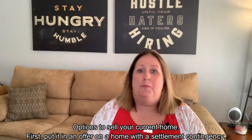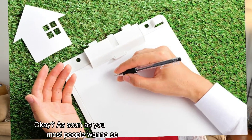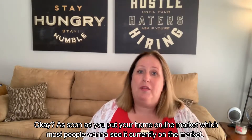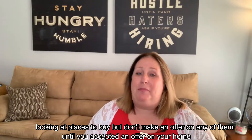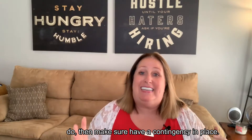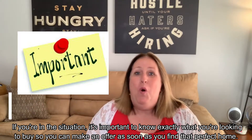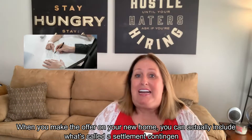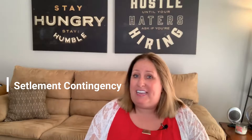Another option is to sell your current home first and put in an offer on a home with a settlement contingency. As soon as you put your home on the market, start looking at places to buy, but don't make an offer on any of them until you've accepted an offer on your home. If you do, make sure you have a contingency in place. It's important to know exactly what you're looking to buy so you can make an offer as soon as you find that perfect home.